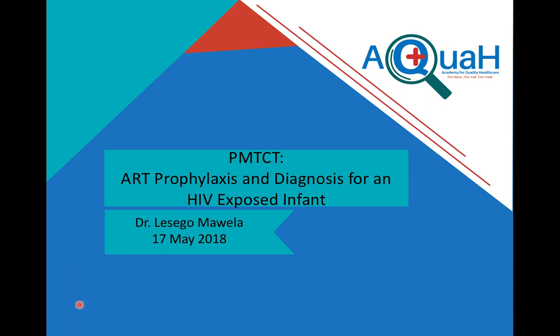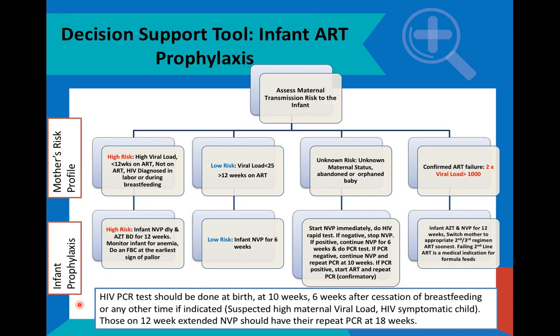We are going to discuss the updated ART prophylaxis and diagnosis guidelines for HIV exposed infants. The information contained here is based on the 2017 WHO guidelines, but also updates from the National Department of Health of South Africa. What we are presenting is a decision support tool which healthcare workers can use in practice to ensure that all HIV exposed infants receive the appropriate prophylaxis.